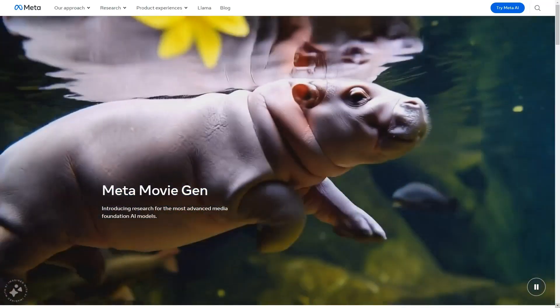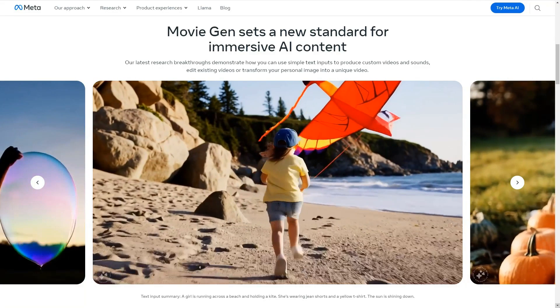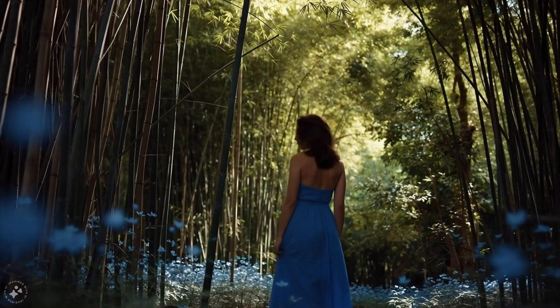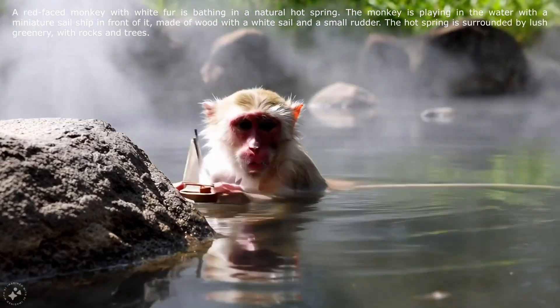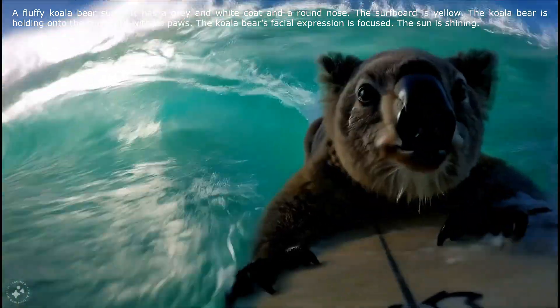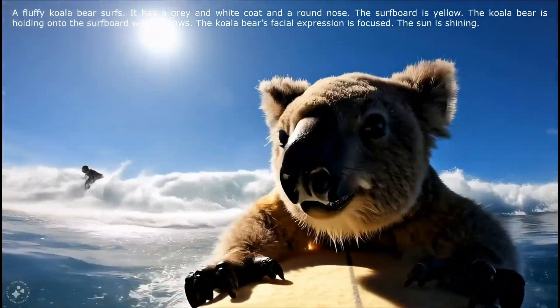Meta has released an AI video generator called MovieGen, and overall the video quality is very impressive. For example, it can generate a video of a red-faced monkey in a natural hot spring playing with a miniature boat, and this koala surfing video it created is really outstanding, even better than Sora.